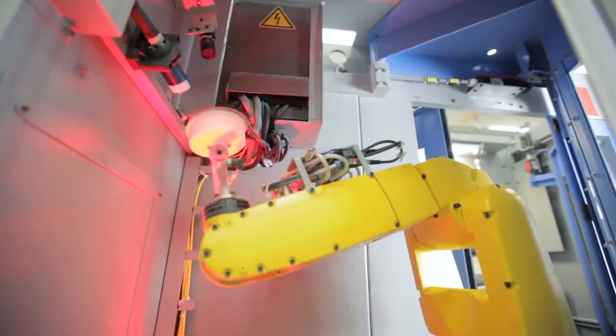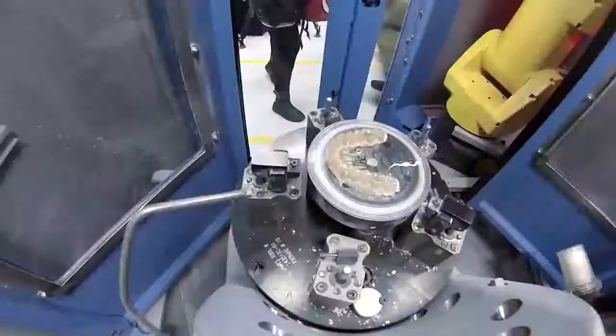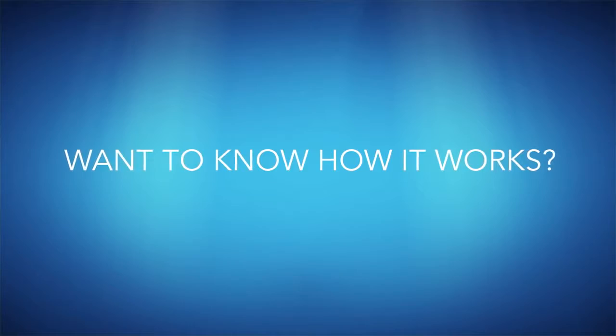In fact, Align Technology is a world leader in 3D printing and mass customization. Want to know how it works?